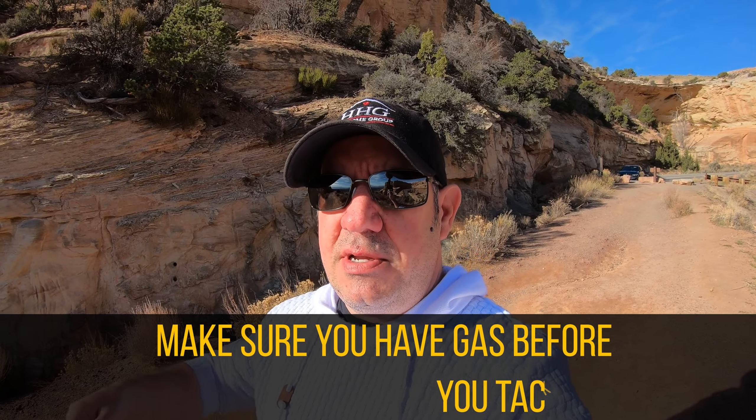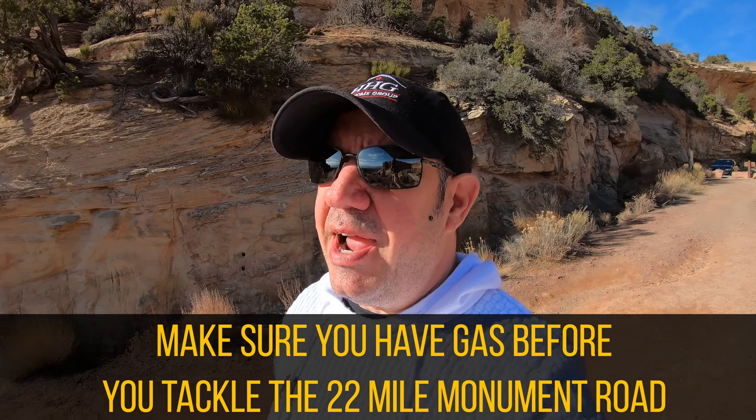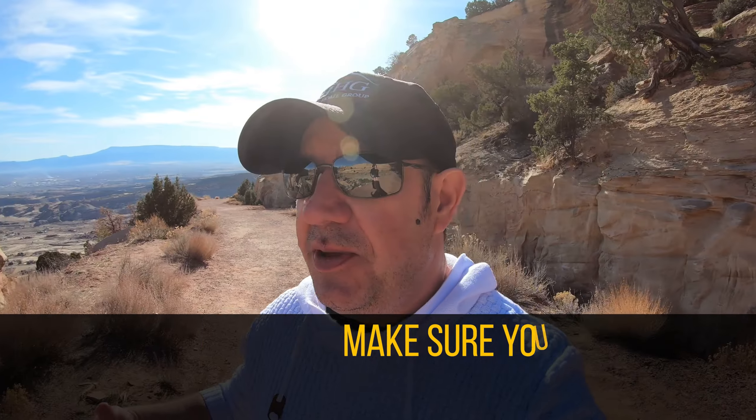Before you do that, make sure you gas up — there are no gas stations on this 22 or 23 mile stretch. Most of the drive there are no guardrails. We've had clients go halfway up and say 'nope, I'm not doing it.' It is not that big of a deal — the speed limit is like 15 miles an hour.